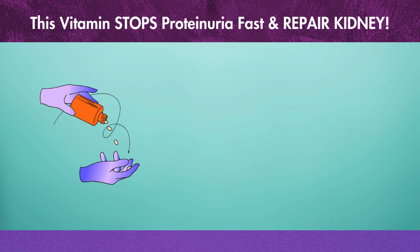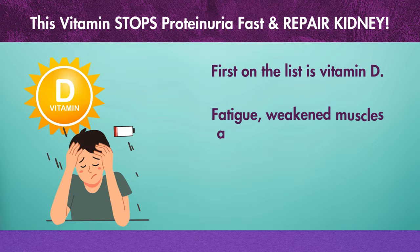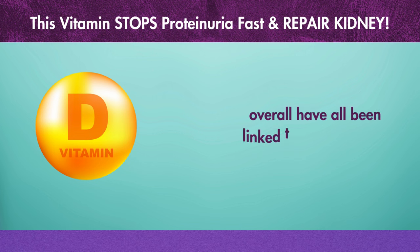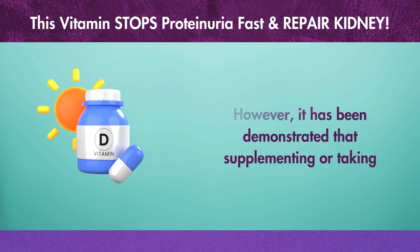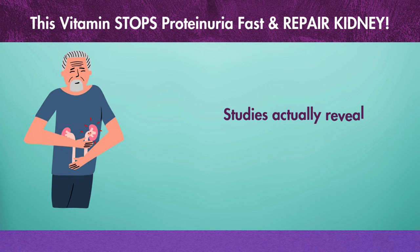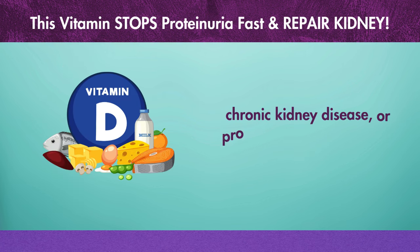First on the list is vitamin D. Fatigue, weakened muscles and bones, and a quicker deterioration of renal health overall have all been linked to low vitamin D levels. However, it has been demonstrated that supplementing or taking vitamin D naturally can help treat and relieve proteinuria. Studies reveal that individuals with renal injury, chronic kidney disease, or proteinuria frequently have vitamin D deficiencies.